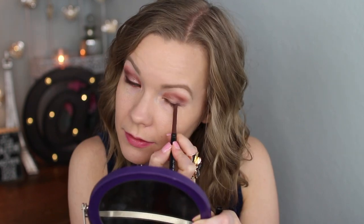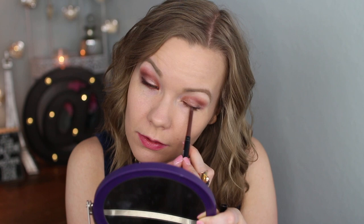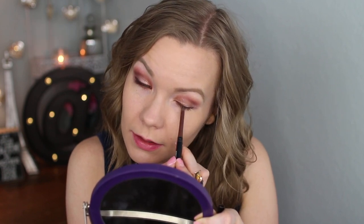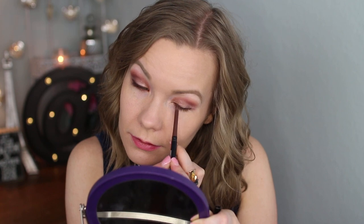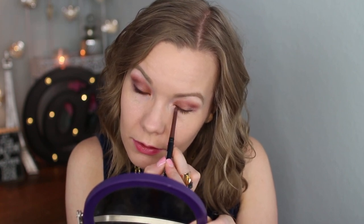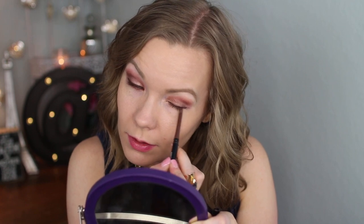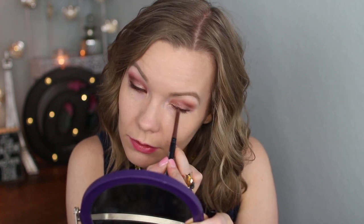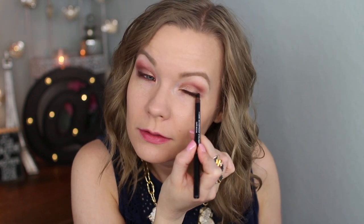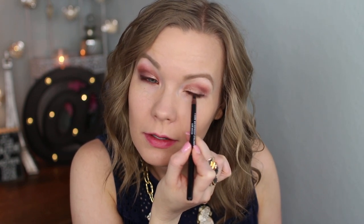I like these eyeliners. They blend well, they smudge well, but then they set and they're just good liners. I really like them. I got a set of them on QVC a while back, but they are good. And I'm just going to smudge just a smidgen with this smudgy end here, mainly to soften the outer corners.